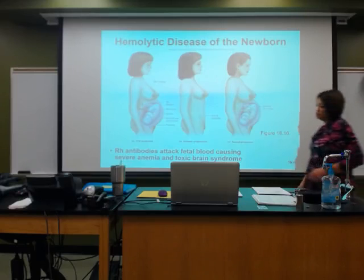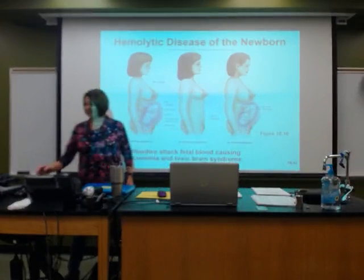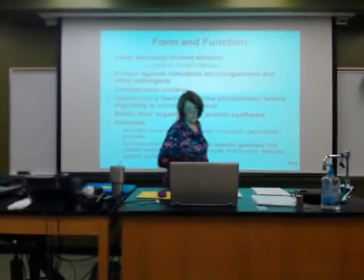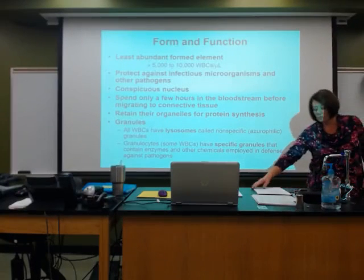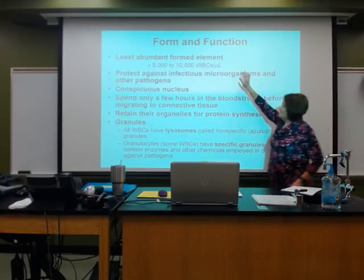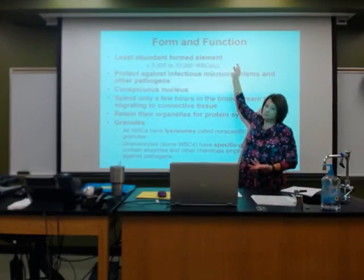As we move into our next topic, we're going to head into our white blood cells, the leukocytes. With the white blood cells, these are the least abundant elements.